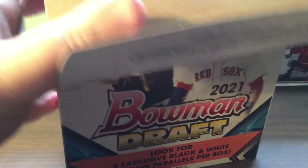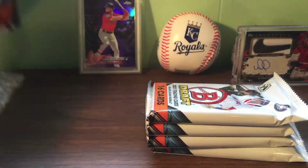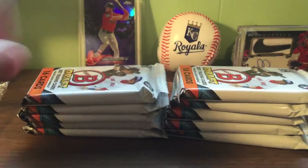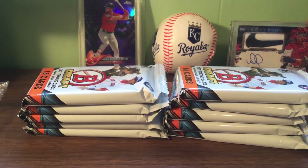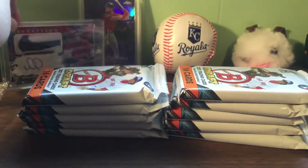Didn't make it to the card show - hope to try to go to one next week, things just didn't work out. All right, let's get into this. There we go, all five packs. Get old Kansas City set up here - all right, first pack, let's see what we got.